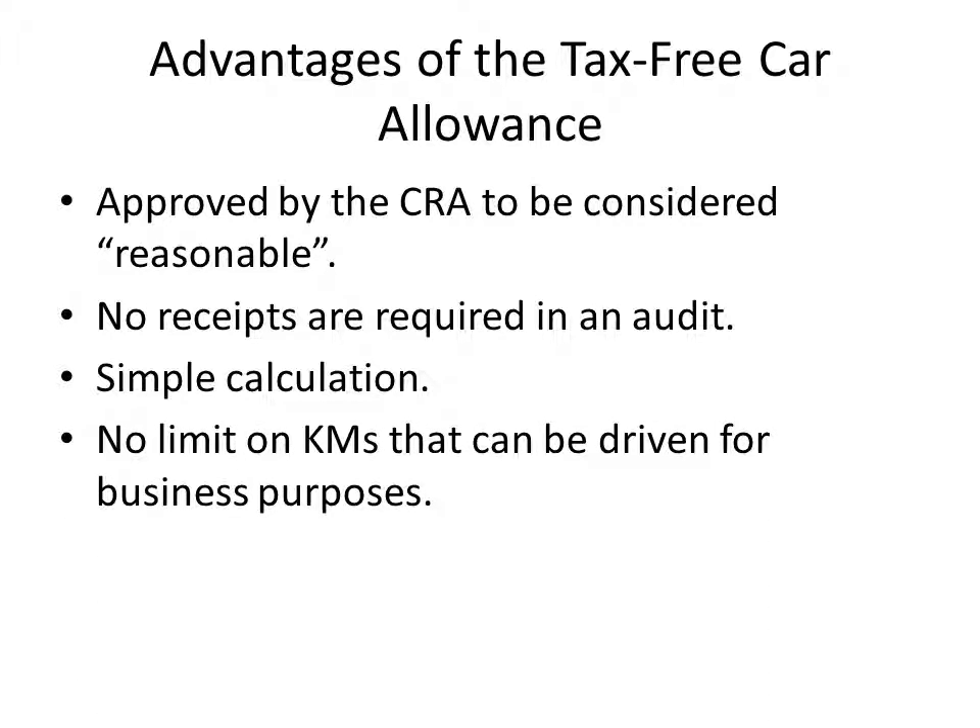There is no set limit on how many kilometers can be driven. This is one advantage over leasing a vehicle, since dealers usually have a maximum limit of kilometers that can be driven annually before they start charging you extra money for leased vehicles.